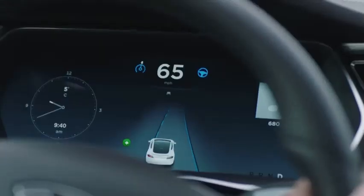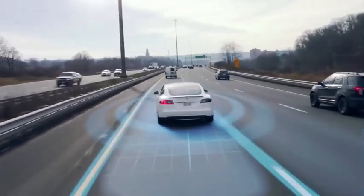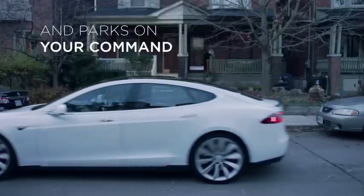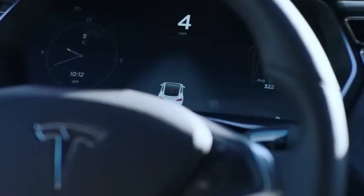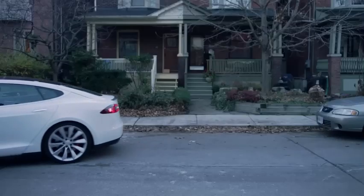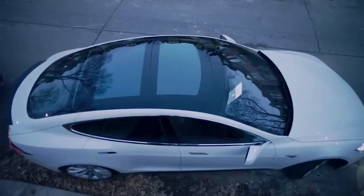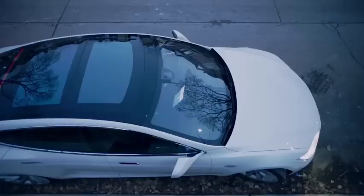The Model S offers an impressive range, varying based on battery capacity and driving conditions. The estimated range is approximately 370 to 400 miles (595 to 644 kilometers) on a full charge, providing excellent long-distance capabilities.